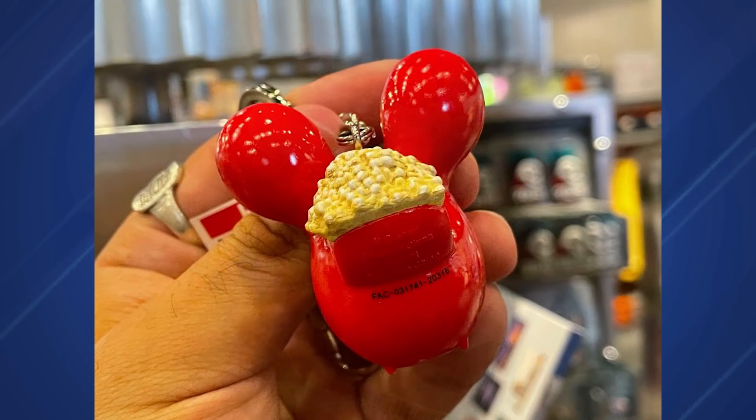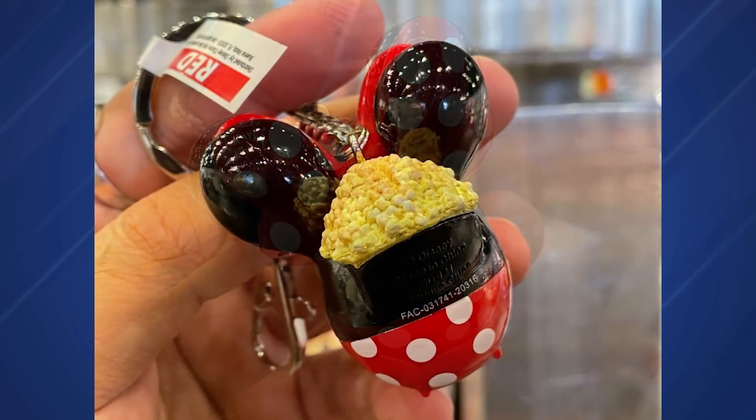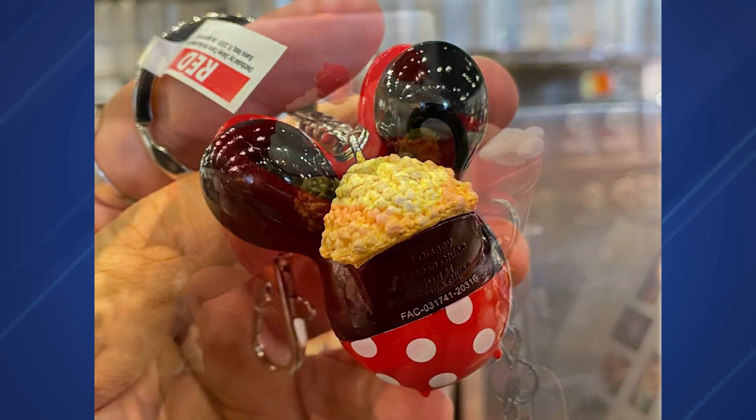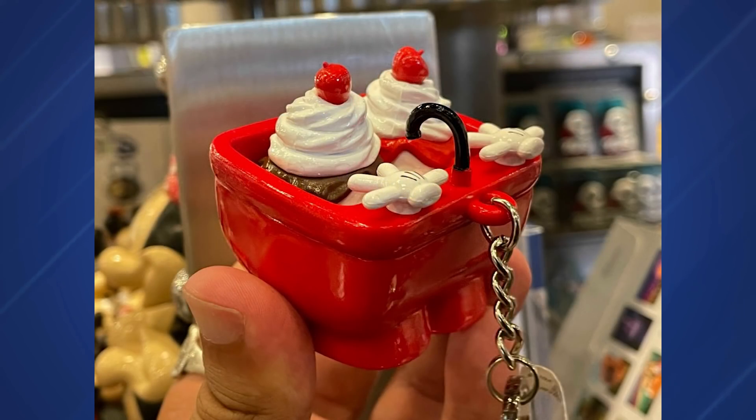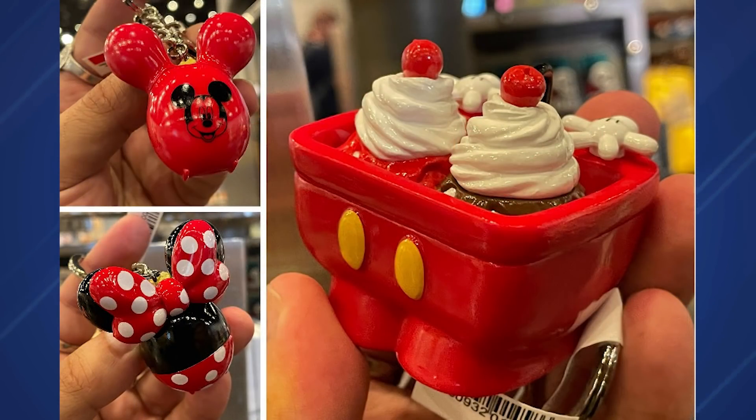These adorable new snack keychains at EPCOT — you can't eat them, but you can have them — feature some fan-favorite treats. You can find these new keychains at the temporary Mouse Gear, and they're starting to appear at other locations including Disneyland. There's the balloon popcorn bucket, the Mickey kitchen sink sundae, and at Disneyland the little green alien popcorn bucket. These are very much inspired by Tokyo Disneyland, where keychain versions of food souvenirs have existed forever. They're $9.99 each.